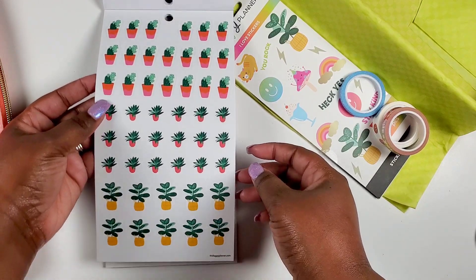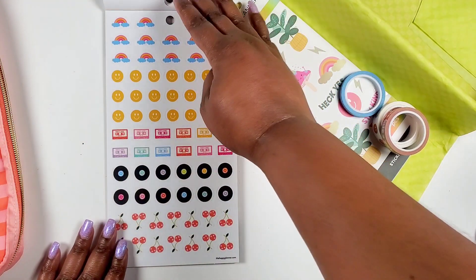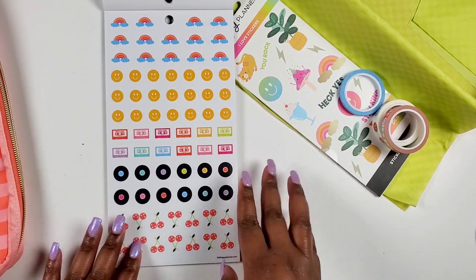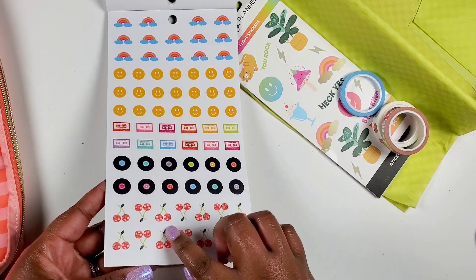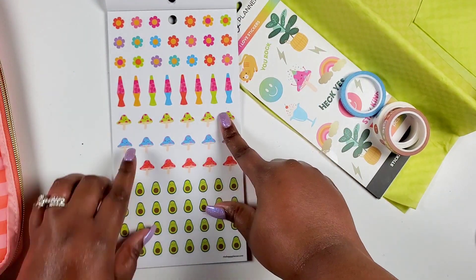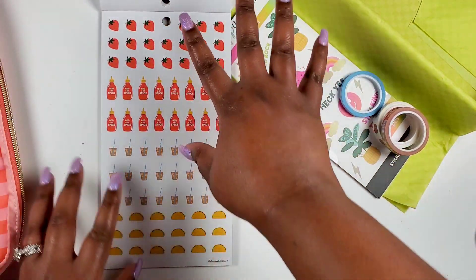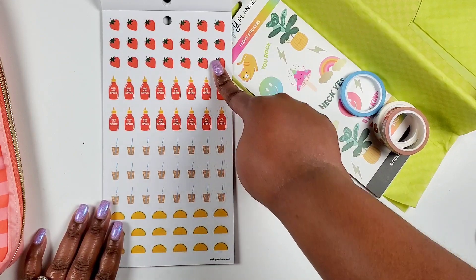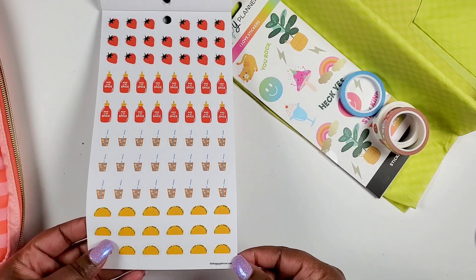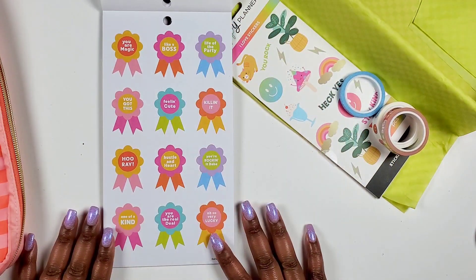We get some brighter icon plant stickers — not clear — with vibrant orange and pink tones. Then we get more icon stickers: rainbows, smiley faces, little tape, vinyls, records, cherries that are like disco balls, flowers, lava lamps, mushrooms, and avocados. All those clear little icons. We get strawberries, hot sauce, lattes, and — did I miss the tacos? We get tacos in the icon stickers!